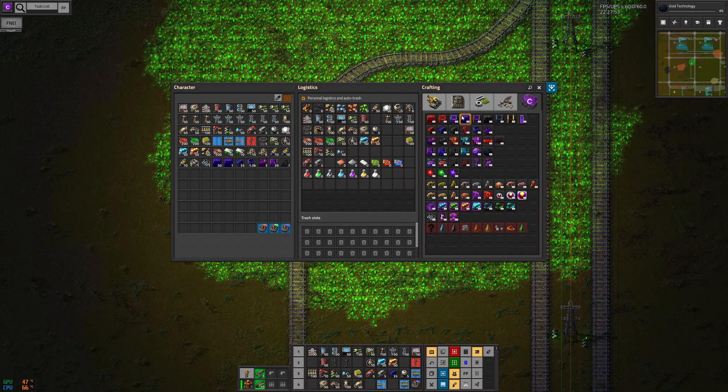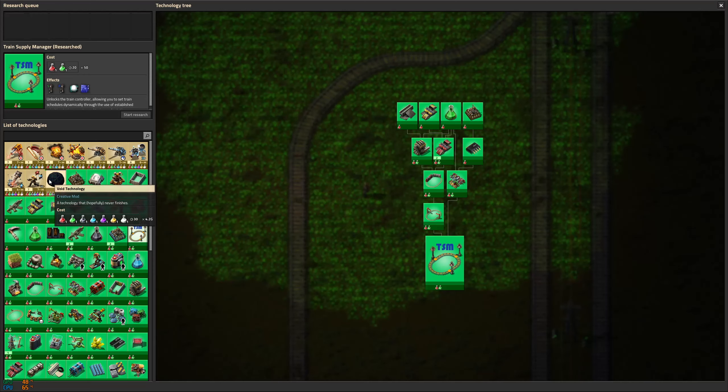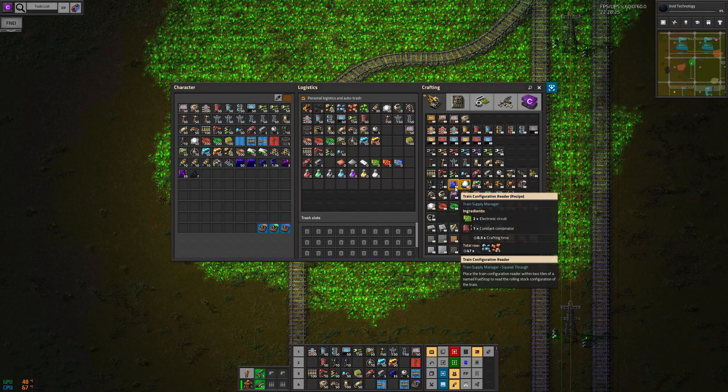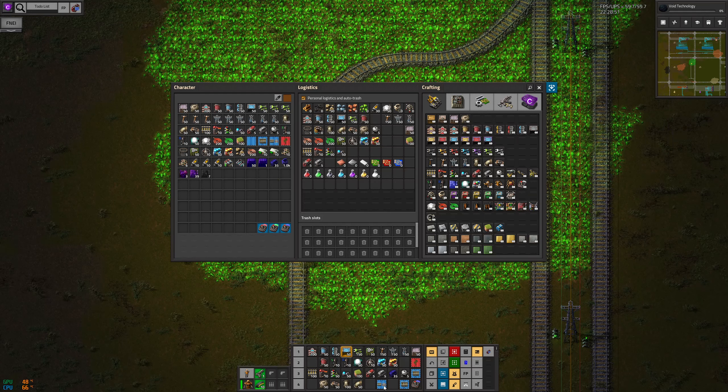I haven't researched it yet. There we go — now I can build them. I need the train requester and supplier train stops. I will need train requesters. I don't actually need train configuration readers for what I'm doing — that's for when you want trains of different sizes rolling into a single station, and I'm not going to do that.